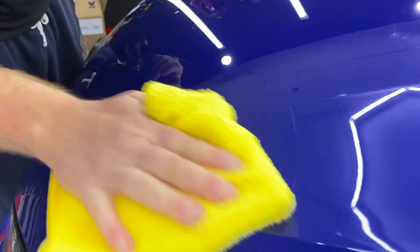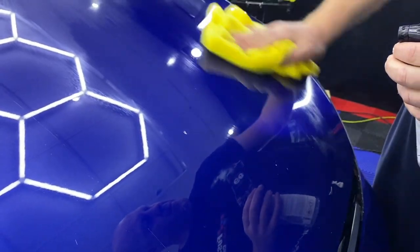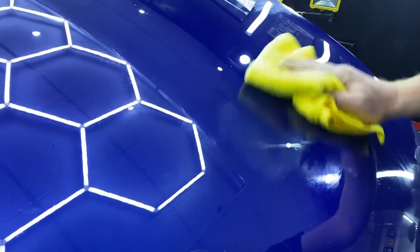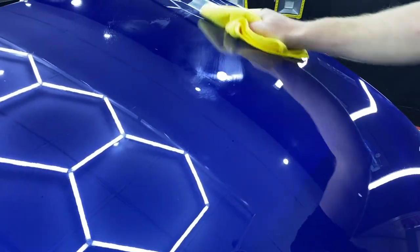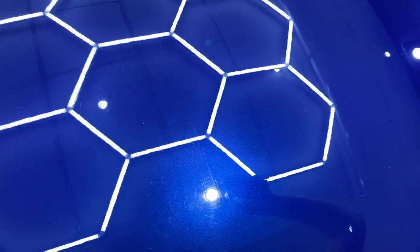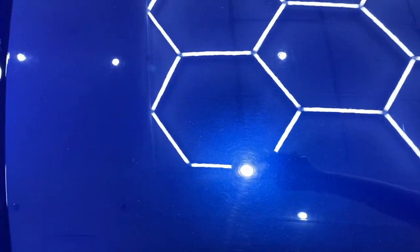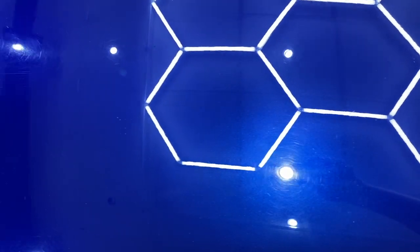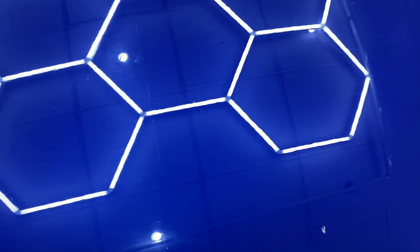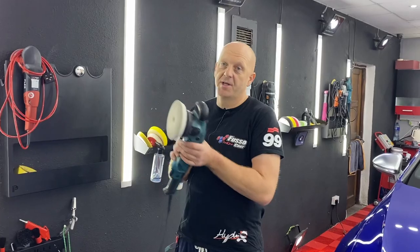As you can see, we were only prepping the car yesterday, but today I only have the door and half of the bonnet left to finish with the cutting stage, and then I'll refine it. The refining will be a minor job, as the cutting stage performed so well that there is very little to be refined. Talking about compounds and pads — what combination worked best? Just a moment, I have a customer here.